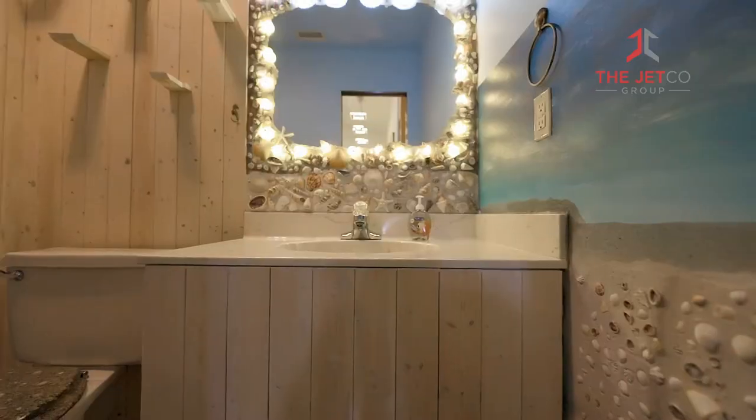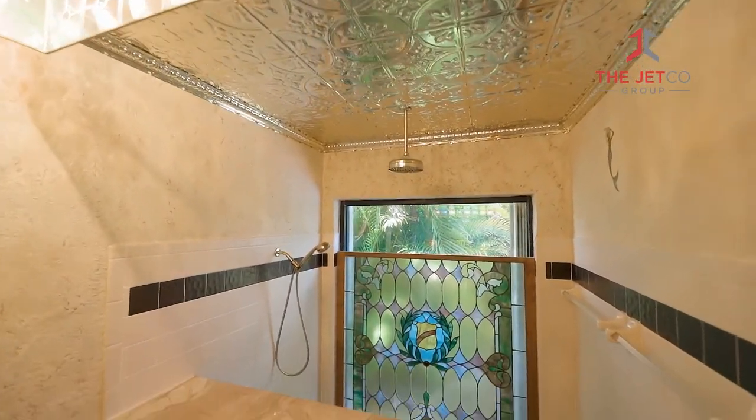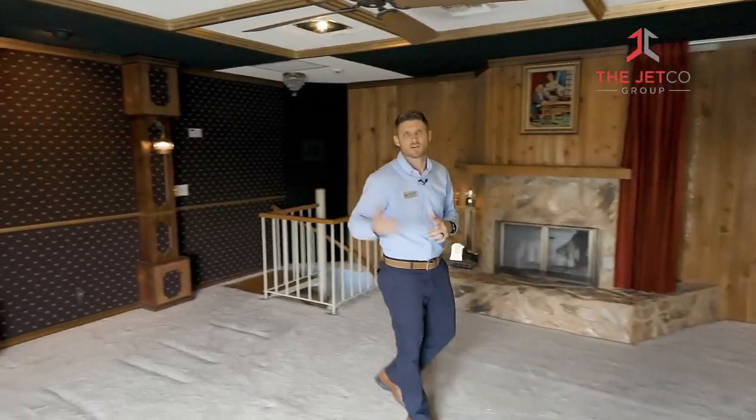Even the bathrooms were customized. This one is called the cave bathroom, the one across the hall is the sea shack, and the master is themed after mermaids — it's just awesome. And where else are you going to get a 1930s themed theater inside your house with a working fireplace and views like this?